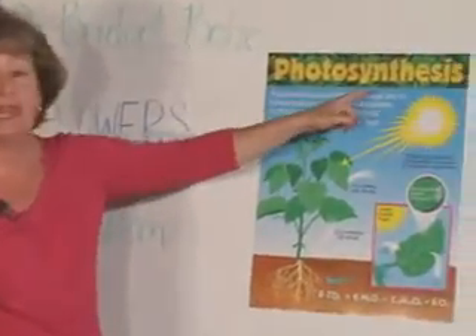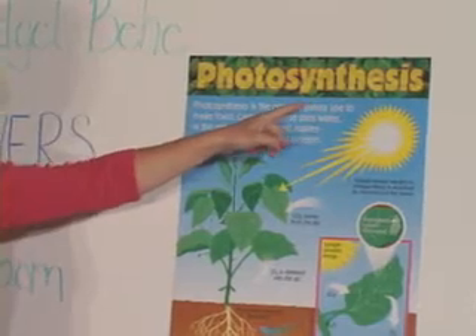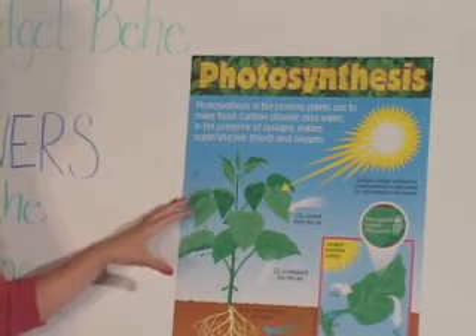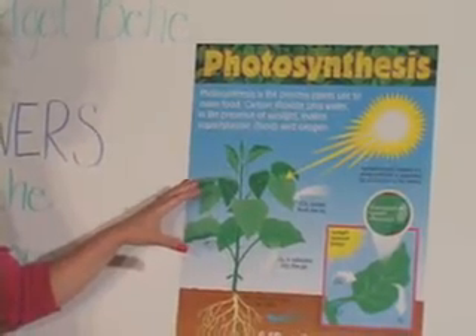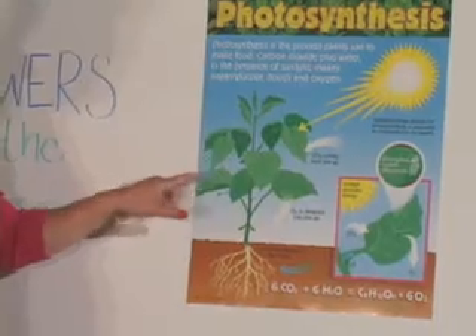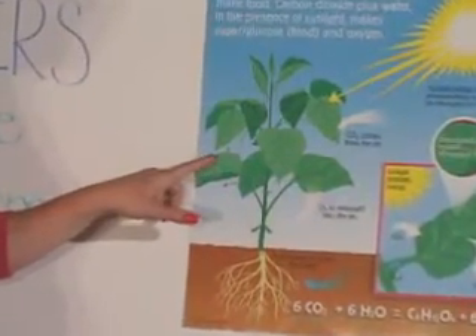Photosynthesis comes from two Latin words: photo meaning light and synthesis meaning to make. Plants uniquely make their own food through this process because they have a green component called chlorophyll. Chlorophyll is the substance that makes the leaves in the plant green.